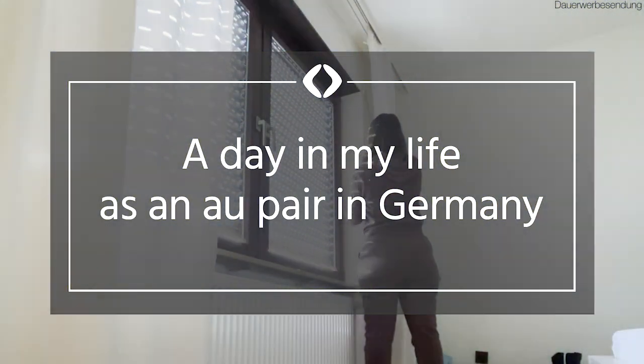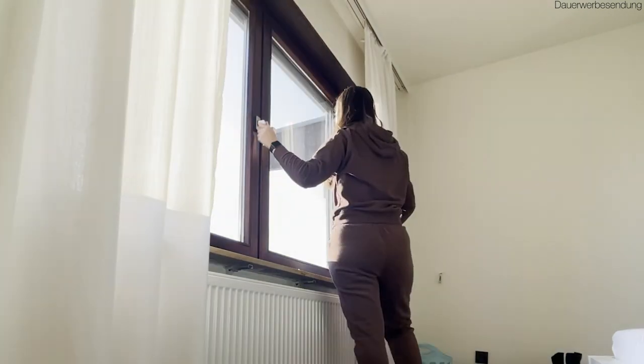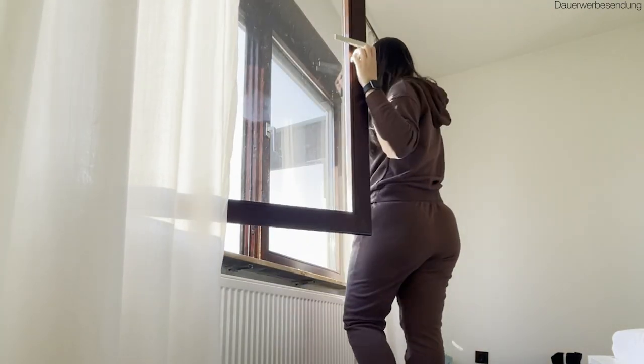Welcome to a day in my life as an au pair in Germany. My name is Kaylee, I am from Texas, and I am on month 8 of my au pair year in Germany.